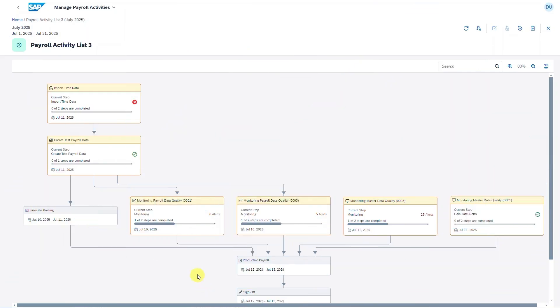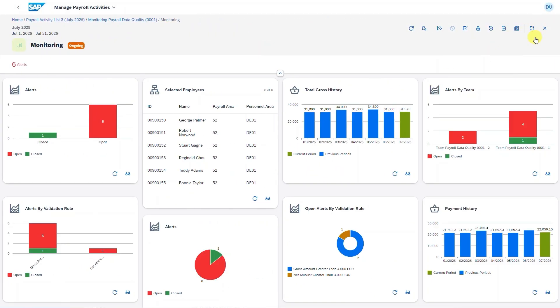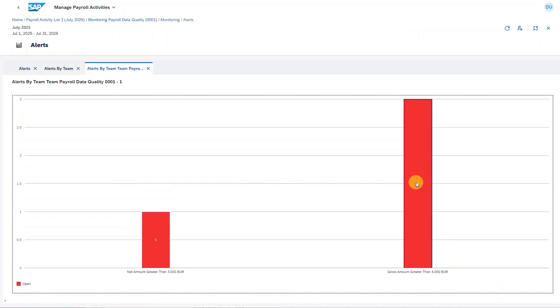And I'm also happy to share our enhanced payroll control center, delivering a comprehensive end-to-end view of the entire payroll process for administrators. This streamlines operations with a flowchart of tasks and real-time insights in each payroll cycle, from pre-payroll activities to post-payroll processing.